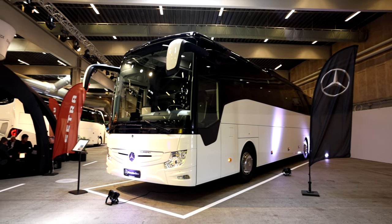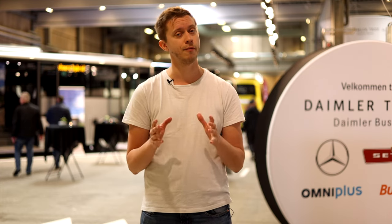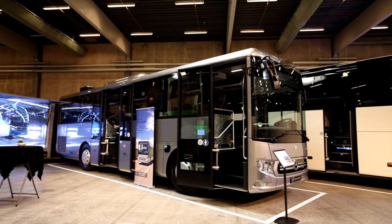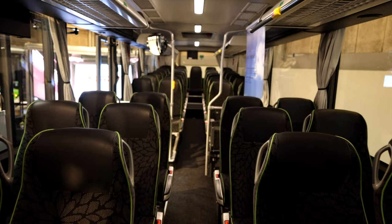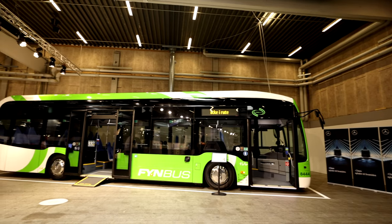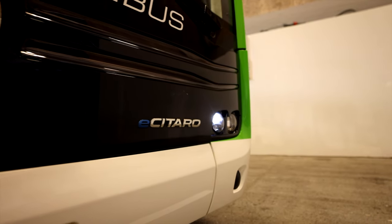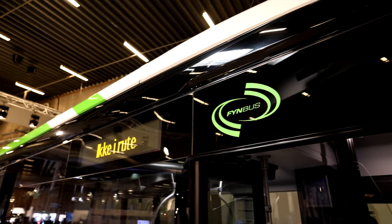Behind me we also have the Mercedes-Benz Turismo. But beside that one, we do have a bus we haven't seen before — the Inturo Hybrid. It's a shorter bus and we really can't wait to take this for a test drive to see how the hybrid systems work on the road. And behind the camera, we also have the EasyTaro, for a Danish company called Finbus. I like the colors of this one and we know it is a great electric bus.